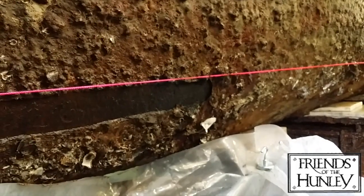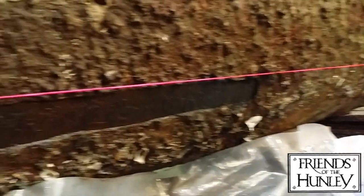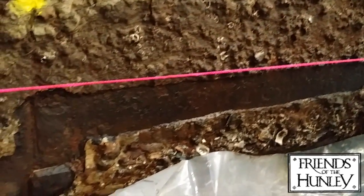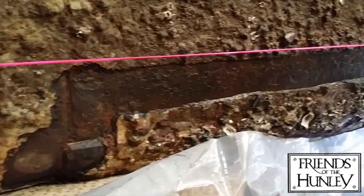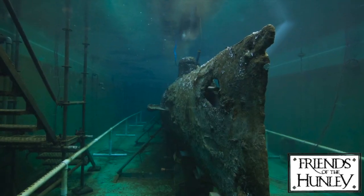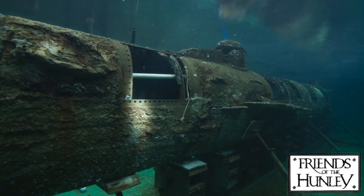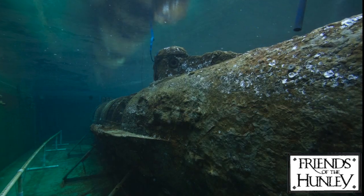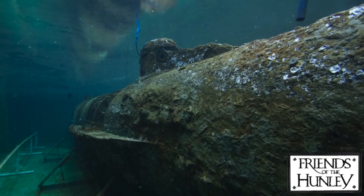It's a sight unseen by anyone alive today — the original surface of the world's first successful combat submarine, the H.L. Hunley. More than a century spent on the ocean floor left the Hunley covered by a layer of sand, sediment and shells. This concretion built up slowly over time, fully encasing the vessel.